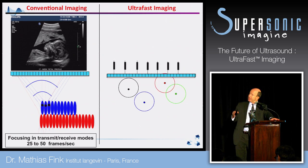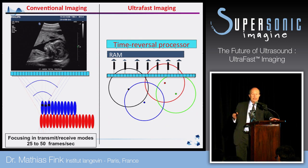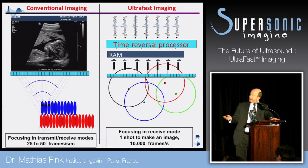You send a plane wave into a medium, you record all the echoes, and inside the computer you do what we call time reversal processing. And it gives you an image. What is nice is that this technology gives you an image in one shot — that is to say you can get 10,000 frames per second.